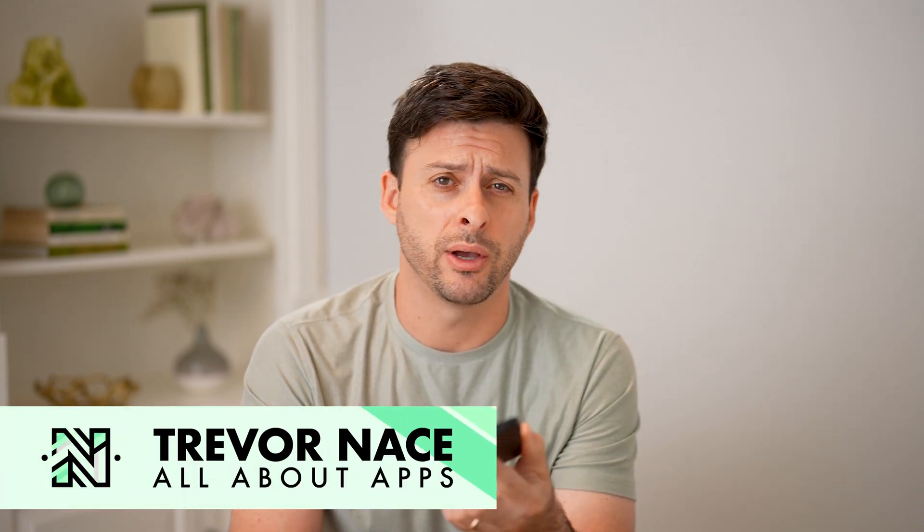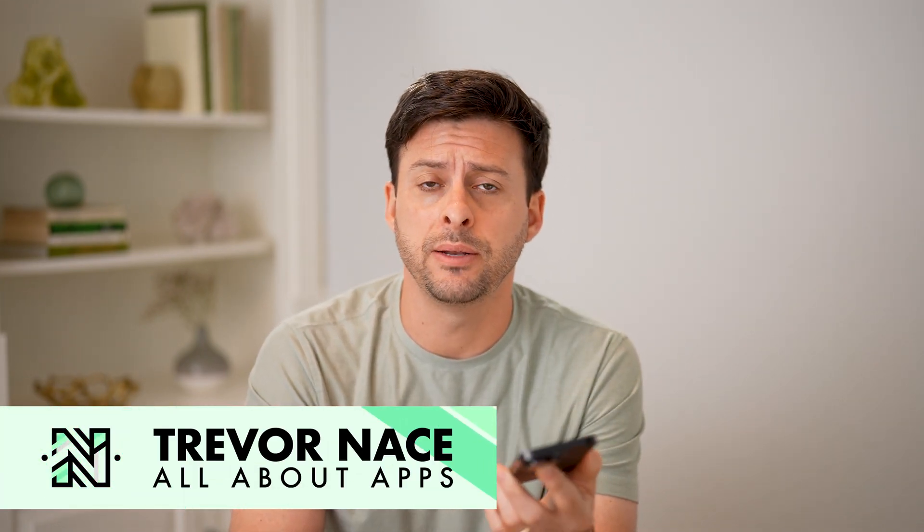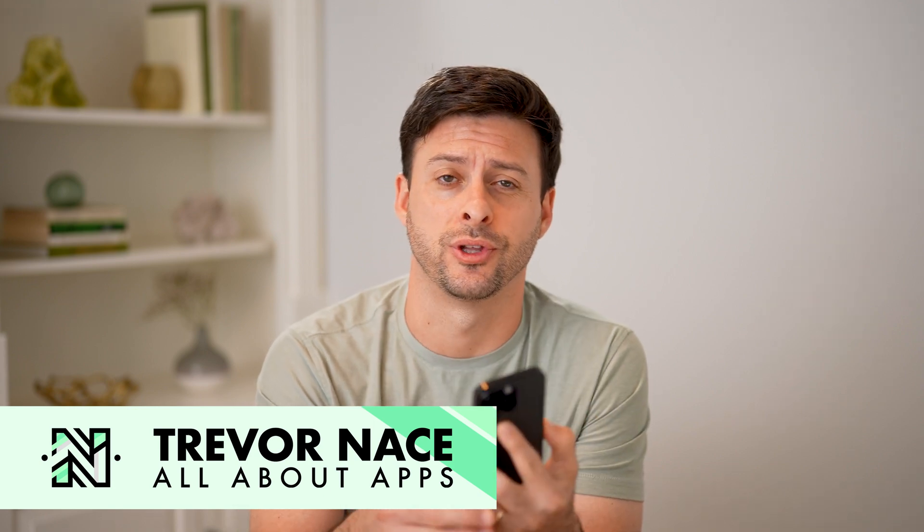Hey guys, Trevor here. In this video, I'm going to show you how to check seller feedback on Amazon. It's pretty quick and easy, so let's jump right in.